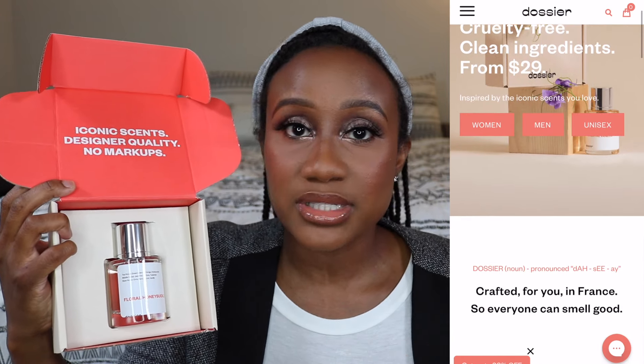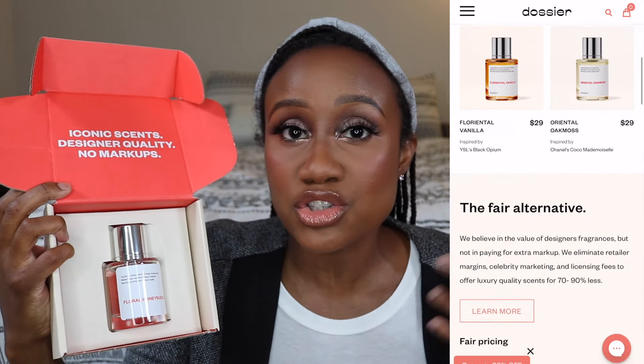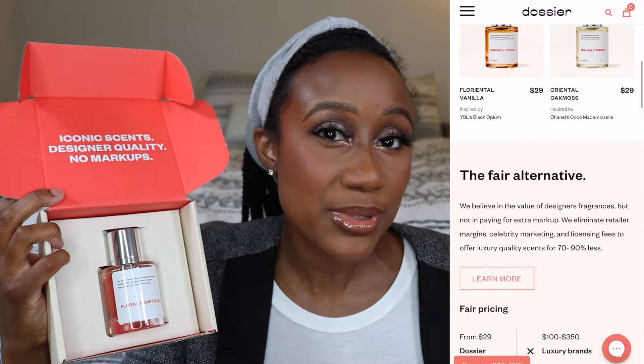Right before we get into the fall candle haul, I quickly wanted to tell you about Dossier. Dossier is a company that offers very affordable, great smelling fragrances — perfumes that range from $29 to $49. They sent me floral honeysuckle and florentil brown sugar, and both smell really good. If you want to win either one, comment below and say 'Kami, I would like to win the Dossier fragrance' and name the fragrance. I also have a discount code down in the description box.